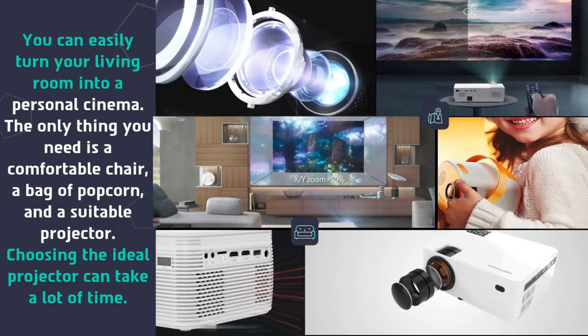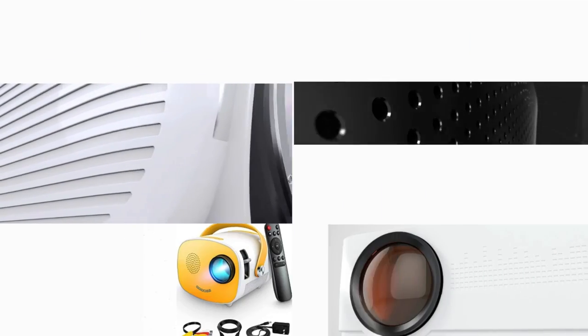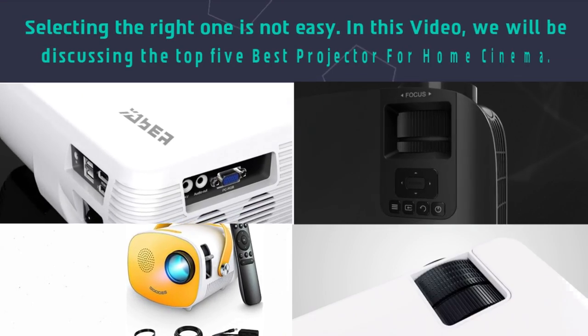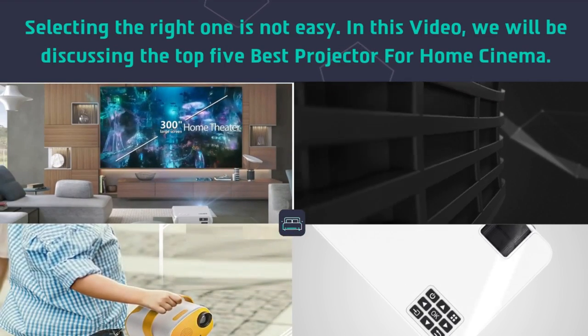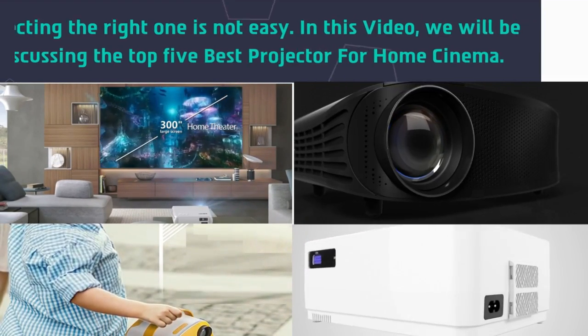Choosing the ideal projector can take a lot of time, and selecting the right one is not easy. In this video, we will be discussing the top 5 best projectors for home cinema.